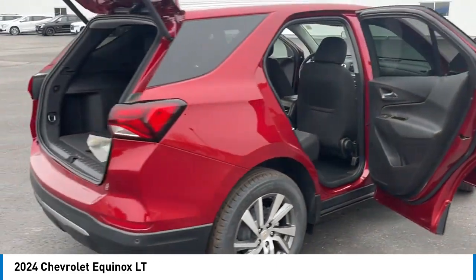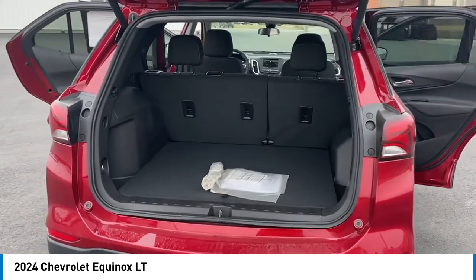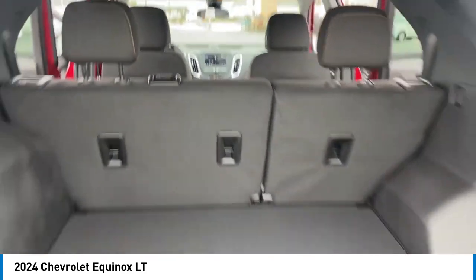Remote keyless entry, four-wheel disc brakes, and speed control. This vehicle offers reliability and good looks at a great price.